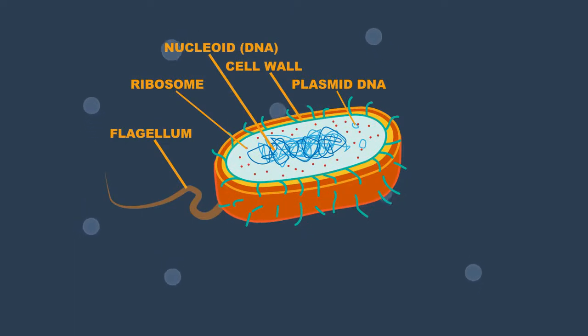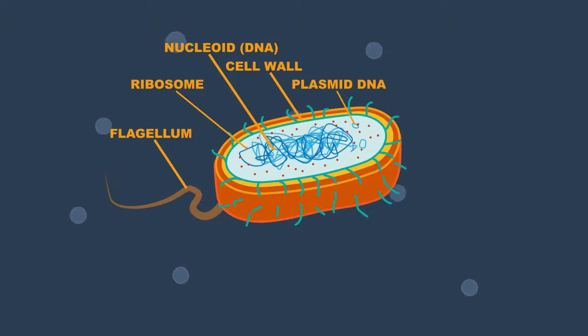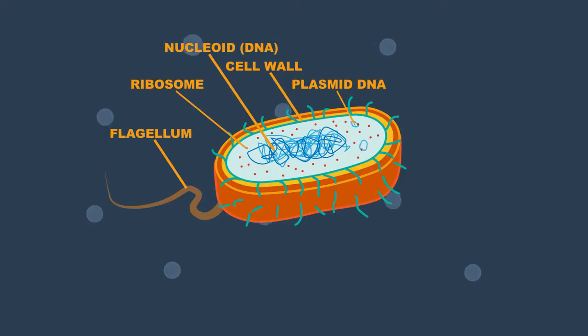As bacteria are prokaryotes, they do not have a true nucleus but have loose DNA in the nucleoid. They also have loops of plasmid DNA, a flagellum, and lots of pili.